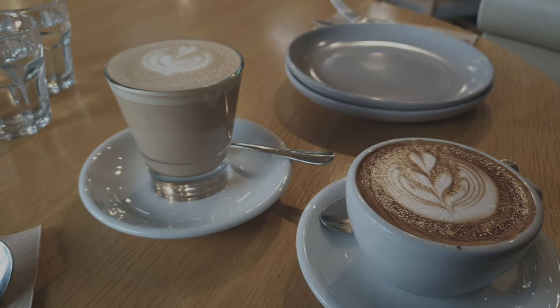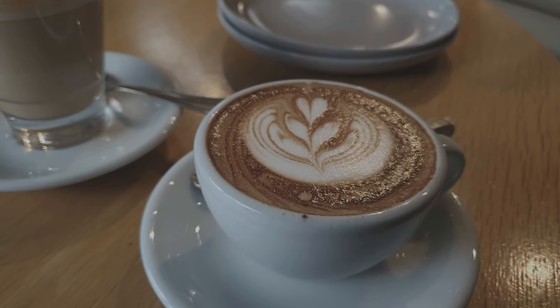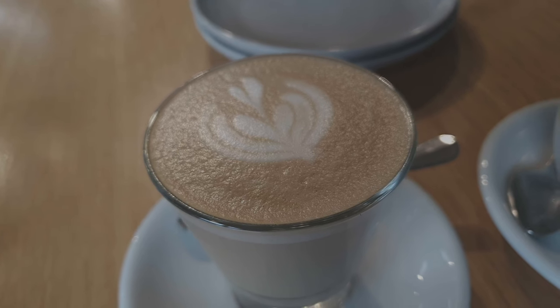We finally come to AU79. The coffee is not too strong but not too weak — a good balance with milk, and you can taste a little bit of bitterness. Still tastes really nice, 8 out of 10.